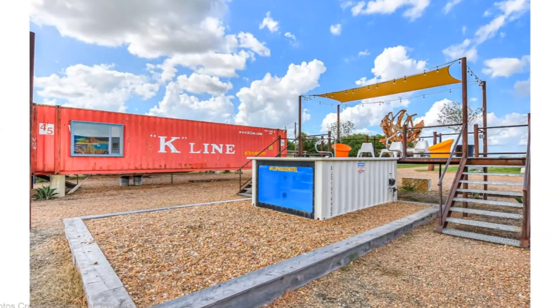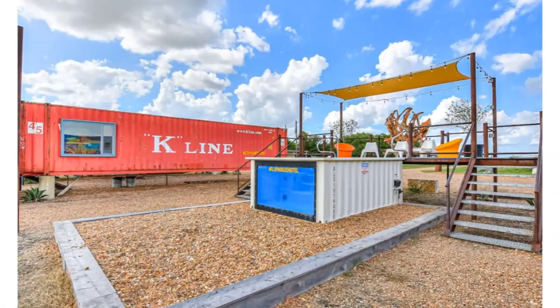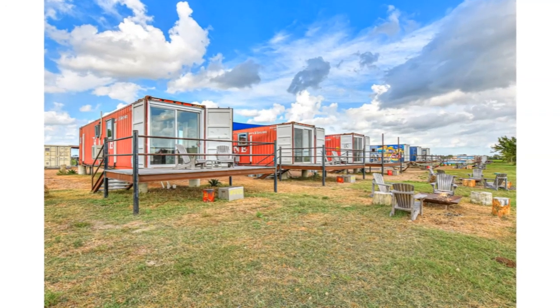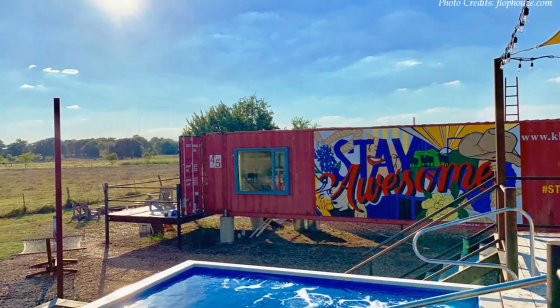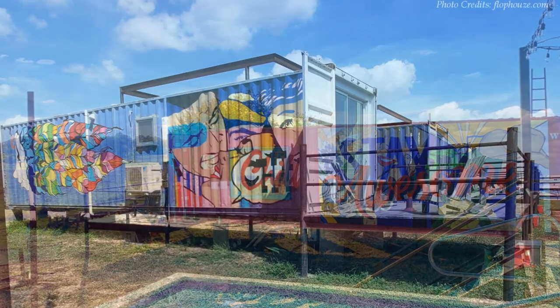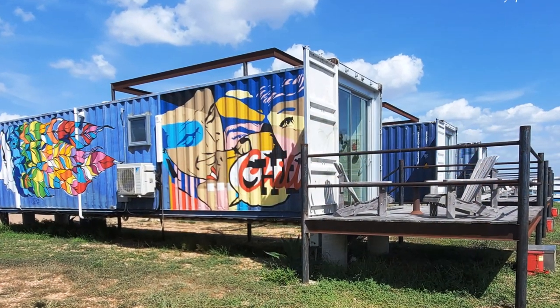The floors retain the original container plywood floors to emphasize the industrial aesthetic throughout the interior. The shipping containers retain the original markings and colors to preserve their marine history and celebrate the original charm of the shipping containers. Each container has been painted with a unique mural to add some color and identity on the exterior.